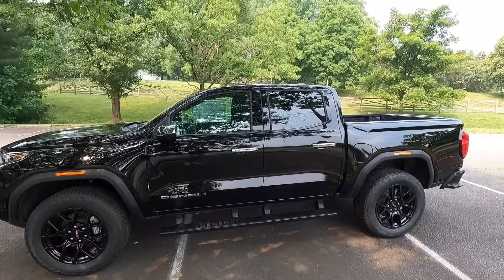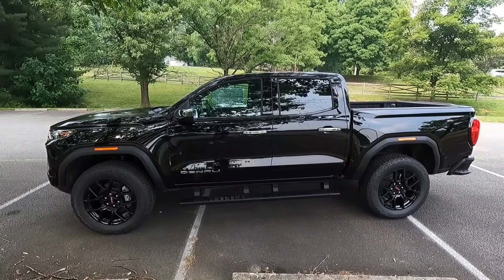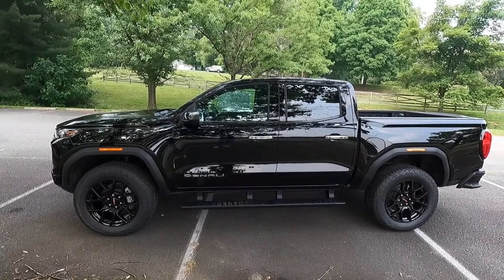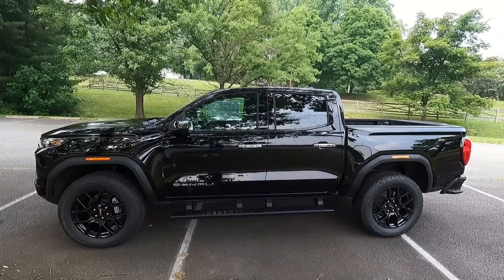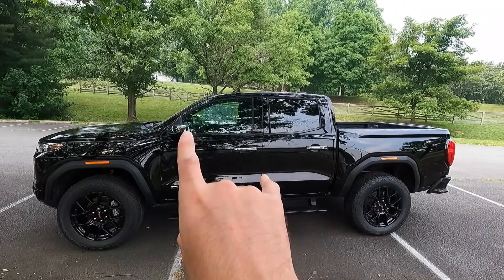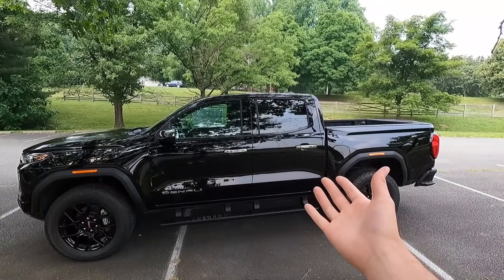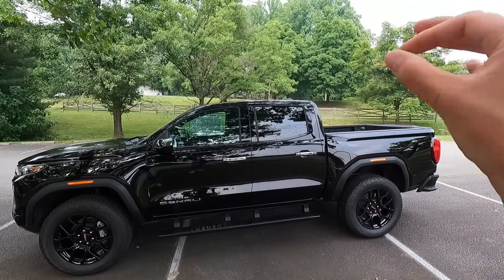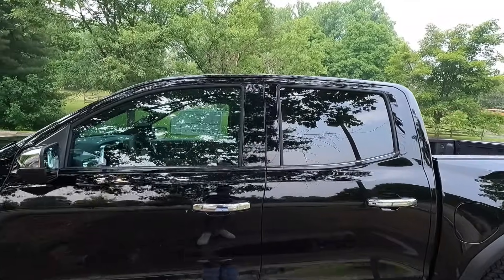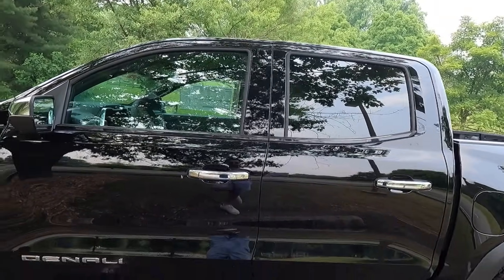Here's a side profile of the Canyon — I just love the way this thing looks, especially here in black with the Denali Black Edition. It's all blacked out, and if you want to take it further, you could black out the side view mirrors and door handles aftermarket with a wrap. As standard, you get black window trim as well as chrome door handles with keyless access.